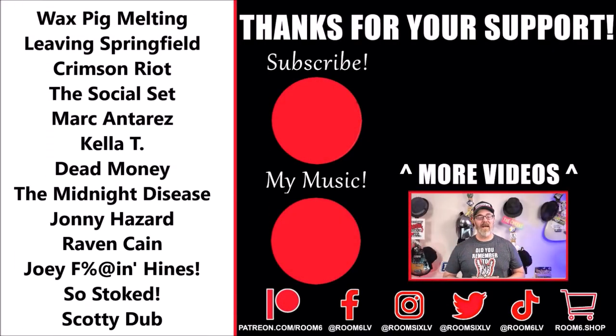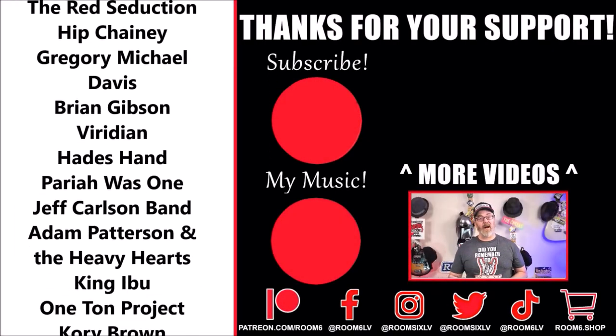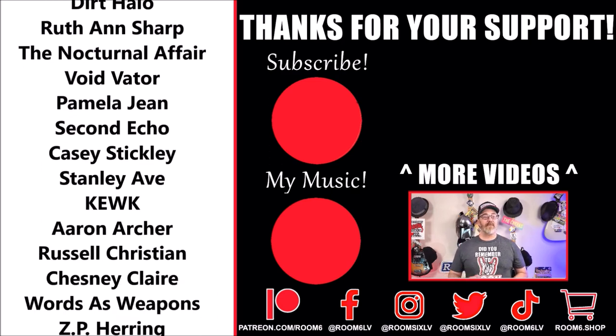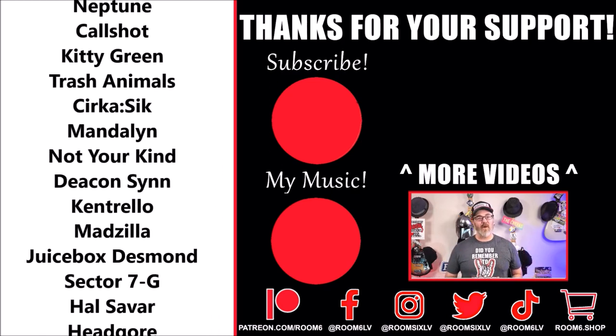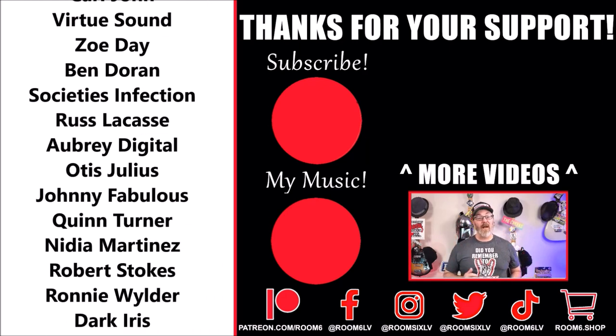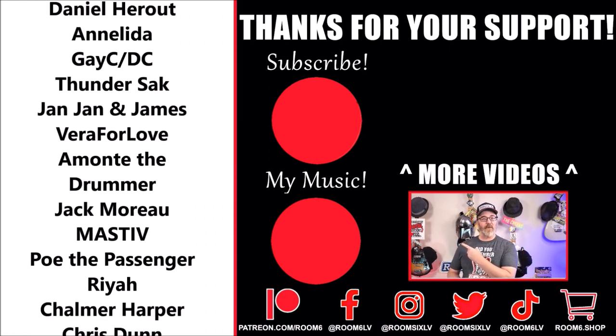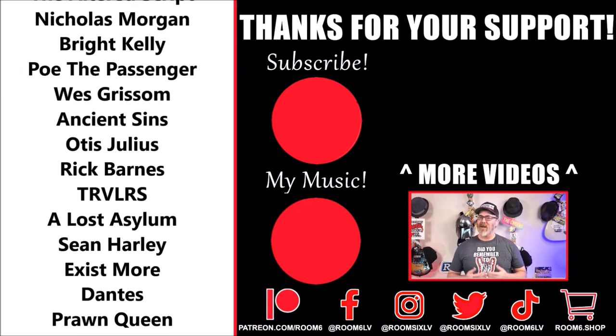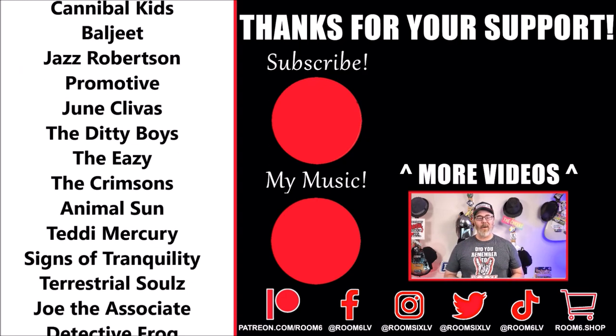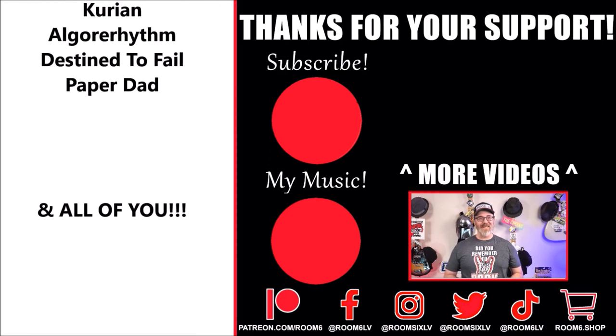Thanks for watching. I hope you enjoyed. I hope that you'll swing by the Griffin if you're in the area of Fremont Street in downtown Las Vegas. If you want to see more videos like this, please click up here. If you'd like to subscribe, click up there and don't forget to ring the bell. And if you want to hear my own music, please click over there. Remember to be amazing, go to a show, and support the local scene. We'll see you next time on Room 6.